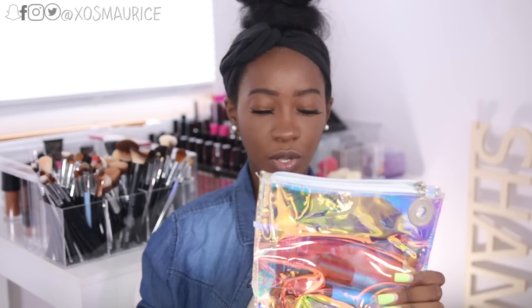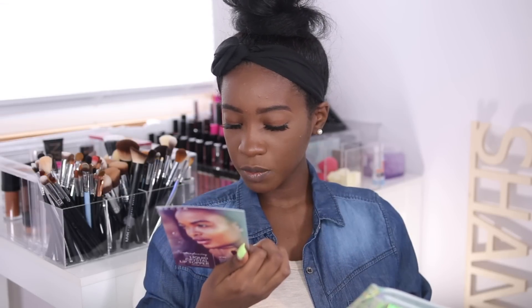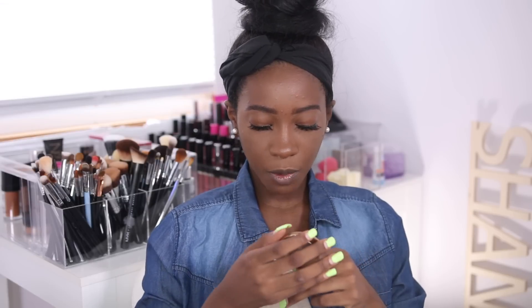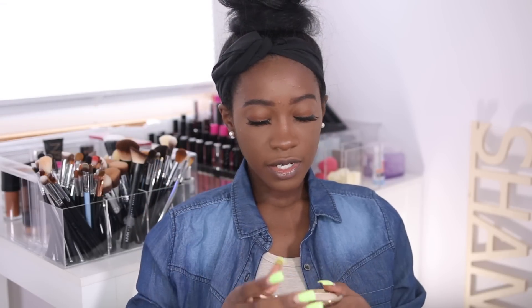I am finally bringing you a demo and review of the new Becca Liquid Crystal Glow Gloss. These released a while ago — I want to say the first or second week of June. I got these in the mail; if you follow me on Snapchat you know I showed these and the highlighters they released at the same time. One of which I'm wearing right now — the Light Chaser Highlighter in Pearl Flashes Gold. These retail for $22 for 0.17 ounces.